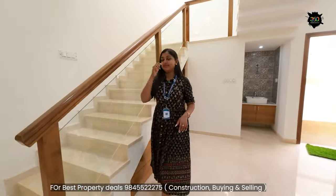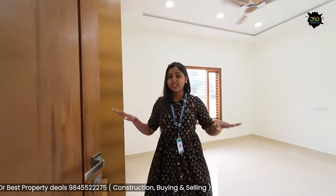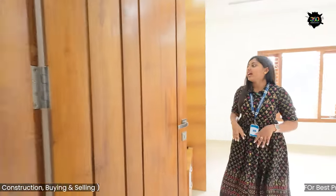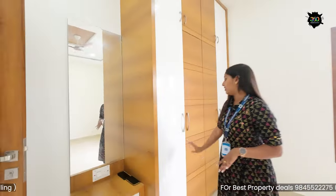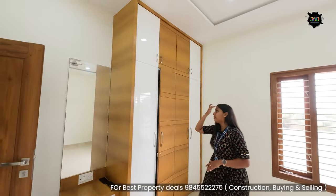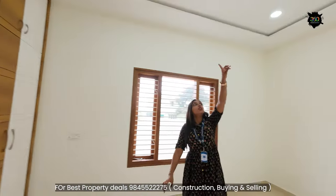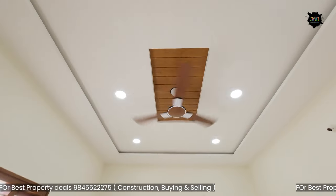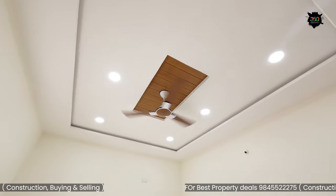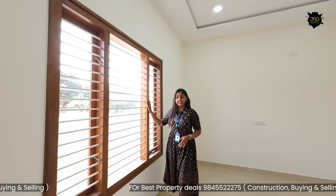This is the first bedroom. The doors are finished. There is a dressing table and a wardrobe — the whole color theme is a very good match. You can see the fan and the fall ceiling. This is the Havells fan. The fall ceiling is a very good match, and the windows provide huge light and ventilation.